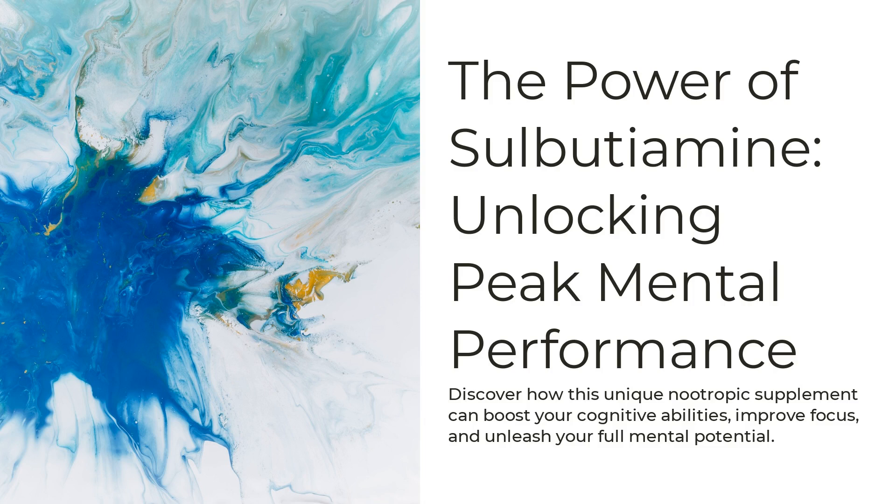Hey there, biohackers and nootropic enthusiasts. Welcome back to the channel where we unlock the secrets to peak mental performance. If you're new here, make sure to hit that subscribe button and ring the bell so you never miss out on the latest in cognitive enhancement.